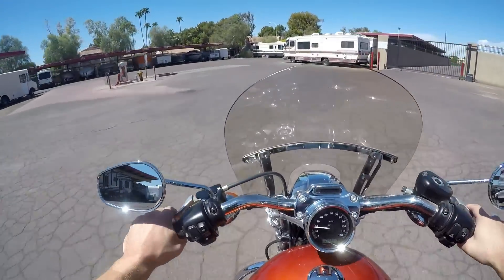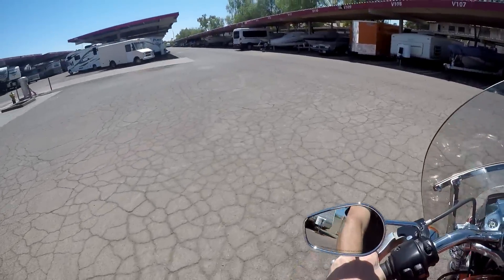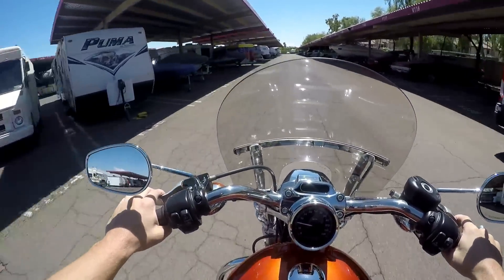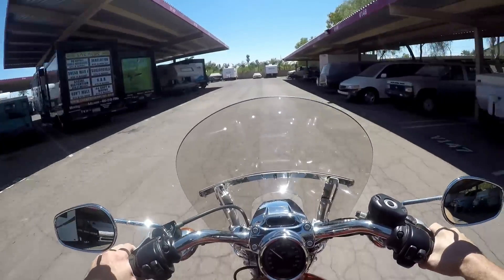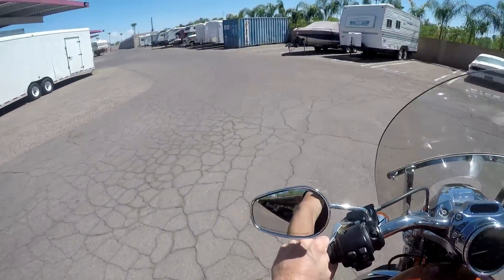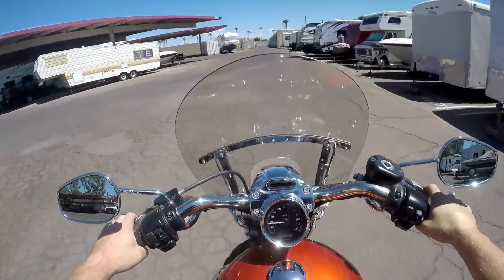Turn signals look alright. Just sipping around, doing some figure eights, making sure I know what I'm doing on this thing. Check out this storage unit — who would have known people had so many extra toys just hanging out in storage. Hopefully nobody backs up into me. Bam — this thing's smooth. Rides like a nice bike with low miles, not even broken in yet.